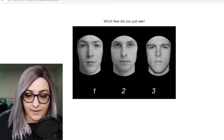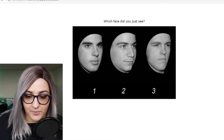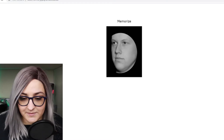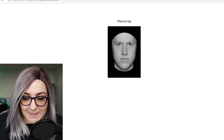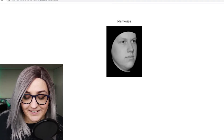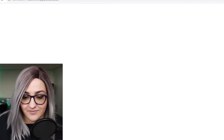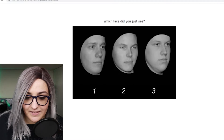This is definitely two — definitely two. I feel like three is the clearest; I think that's him. Only because of the double chin, I know it's three. That's so bad.